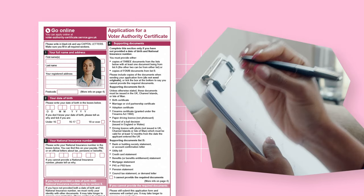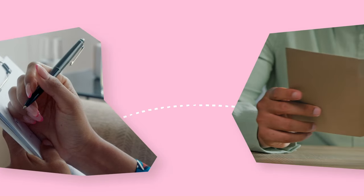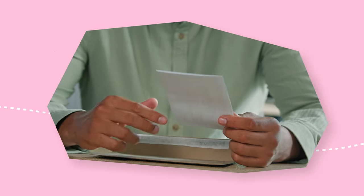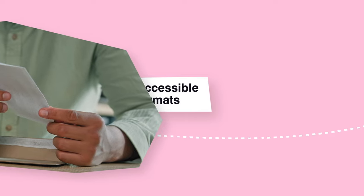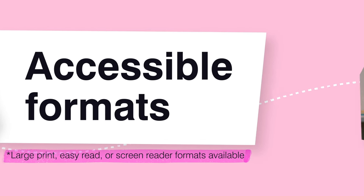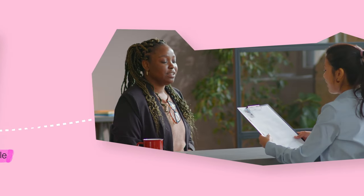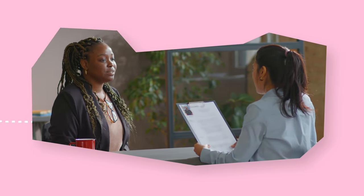In Scotland, you should send this to your electoral registration office. You can ask to receive the form and instructions on how to use the Voter Authority Certificate in an accessible format, including large print if you need it. You may also be able to apply in person at your local elections team, or at your electoral registration office in Scotland.